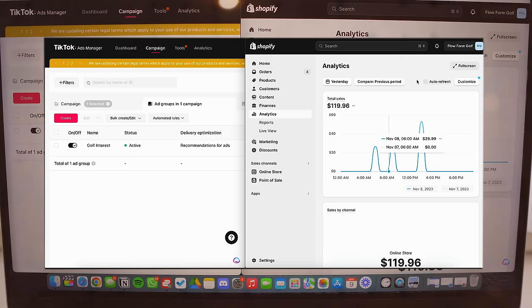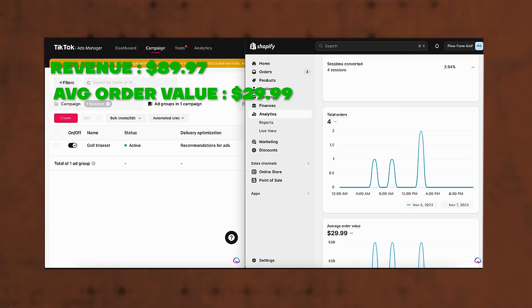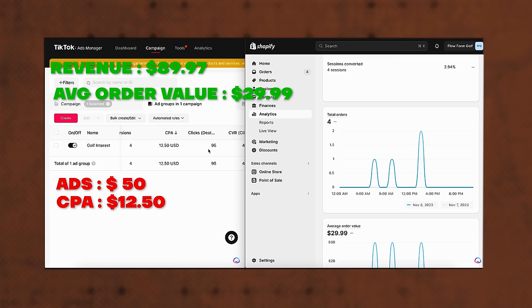The ads have been running for a full day. On the Shopify dashboard we can see $119.96 in revenue, 136 sessions, a 2.94% conversion rate, four orders, and a $29.99 average order value. Looking at the TikTok ads for that ad set: $50 cost, and the CPC, CPM, and CTR look pretty good. Four conversions were tracked, and the cost per acquisition is $12.50 — that's just $50 divided by four. I thought I'd give you guys a quick inside look into the Shopify dashboard along with the ads manager. I'm only spending $50 a day on TikTok ads, so I'll see you guys later with another update.